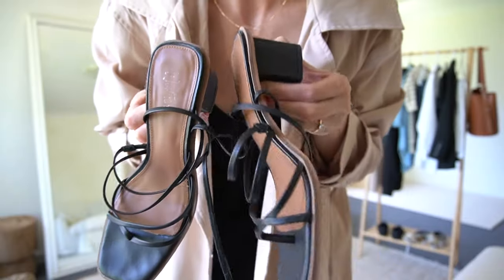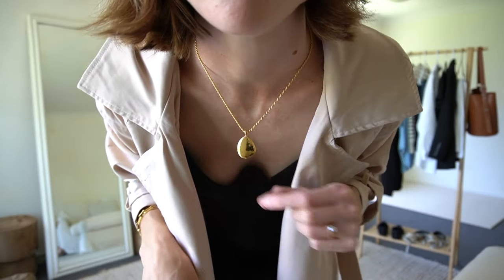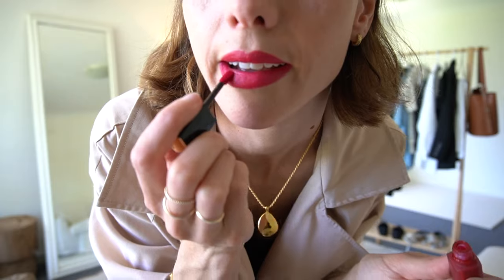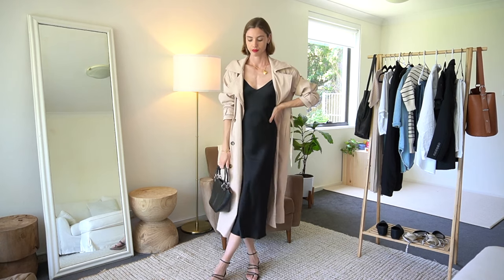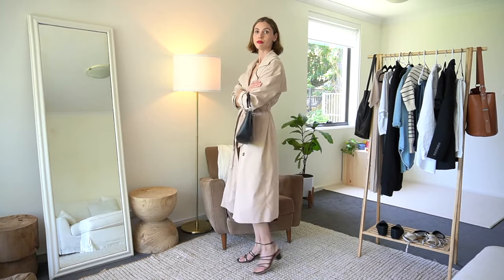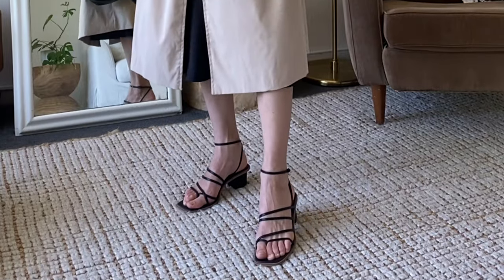Now converting to the night outfit. I'm adding strappy sandals with a small heel, a locket necklace as more of a statement piece, and a small black handbag. And of course, some red lipstick — a pop of red lipstick can really make such a big difference. I'm also tying the trench coat in a knot in the middle, which is quite a cool way of wearing it, showing a little bit of the black dress coming out the bottom with a small opening.